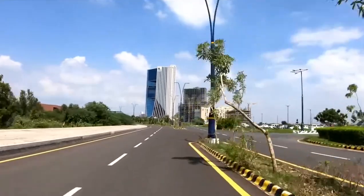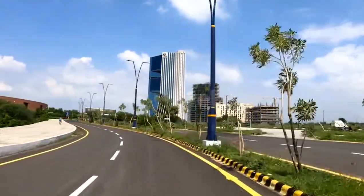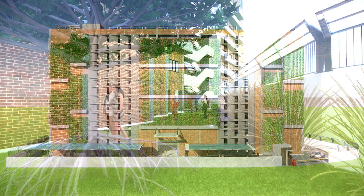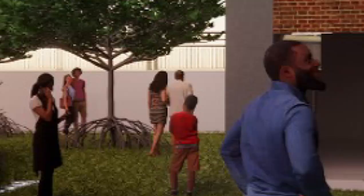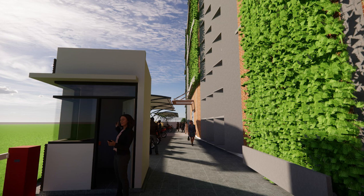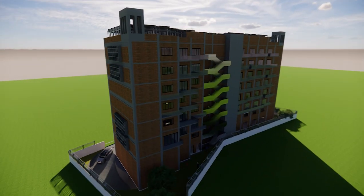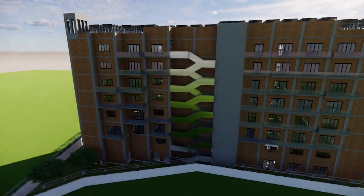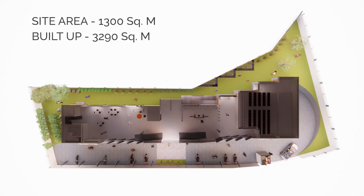The Edge is an office building which will be built, owned, and operated by GIFT City. Our project is a small-scale IT service with 225 to 250 occupants having 7 to 8 operating hours for 25 to 27 days a month. The Edge is a six-story tall building having a total site area of 1,300 square meters with a built-up area of 3,290 square meters.